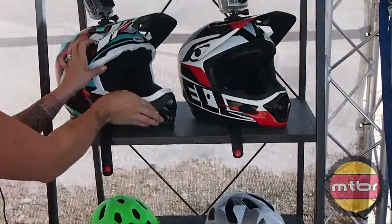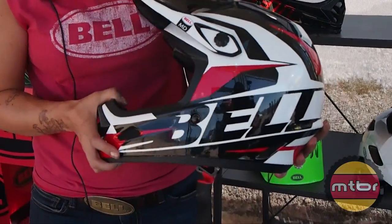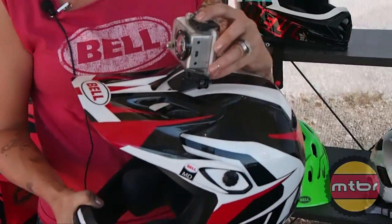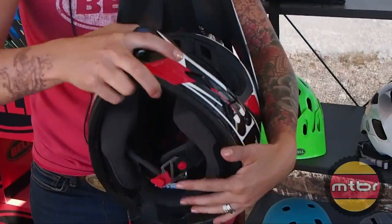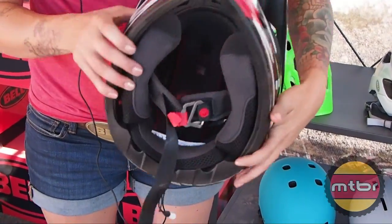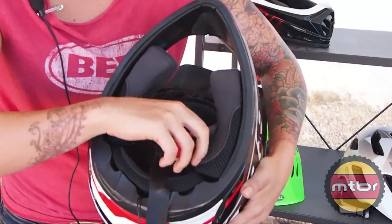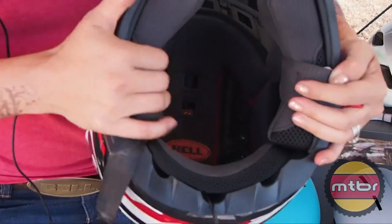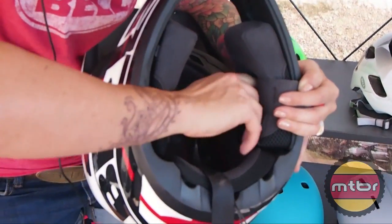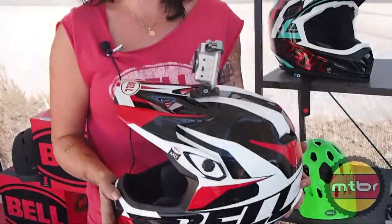But for those that can't necessarily afford that helmet, this year we're introducing the Transfer Nine. It's a fiberglass shell so it's a little bit heavier, still has the breakaway camera mount but it's not fully integrated — it's more of a stick-on — but still has the same features: over brow ventilation system, snap cheek pads, eject system compatible, and it also has soundtrack speaker compatibility. All that same technology for 2014 in the Transfer Nine for $200 — can't beat it.